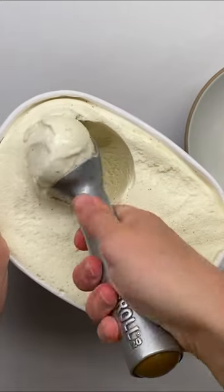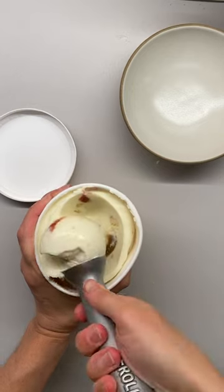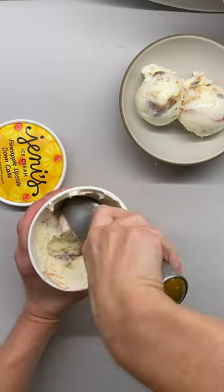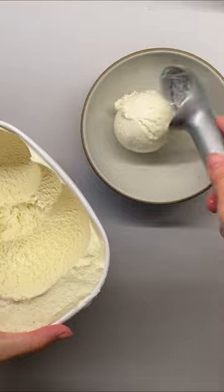This 85-year-old ice cream scoop is still the best one on the market. Xero's ice cream scoop uses the same technology it has since 1935 to get you the perfect scoop of ice cream. It has heat-conductive liquid in the handle that uses the heat of your hand to warm and soften hard-frozen ice cream. When you shake the scoop, you can even hear the liquid sloshing around inside.